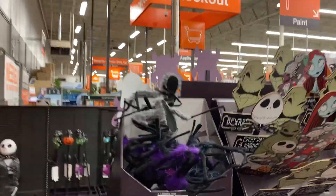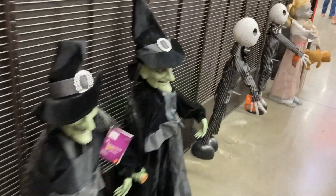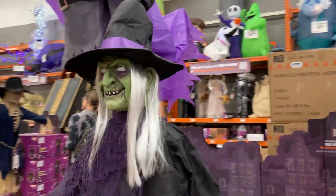Now let's walk over here. Here's the small animatronics and all the inflatables. They have these smaller animatronics, and then over here they have the six-foot witch.